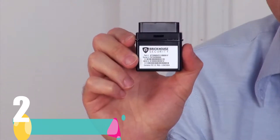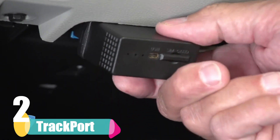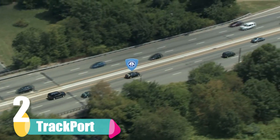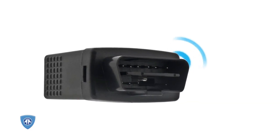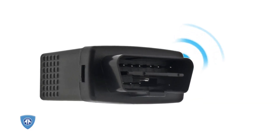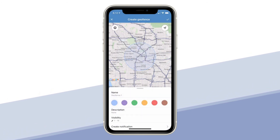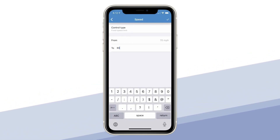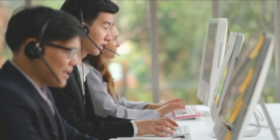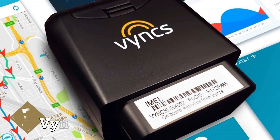Second on our list is the TrackPort by BrickHouse Security. BrickHouse Security has a long history in the surveillance industry with popular products such as Lightning GPS and the Spark Nano 7. TrackPort is a user-friendly OBD2 GPS device that provides geofence and speed alerts, making it easy to find out what any driver is really doing. BrickHouse also offers free tech support on every TrackPort device sold.